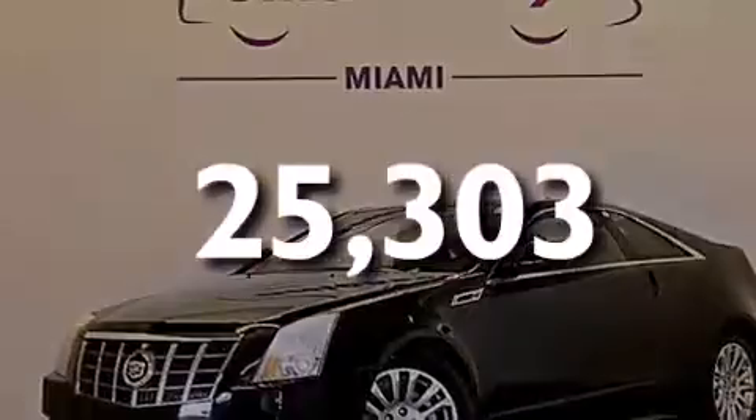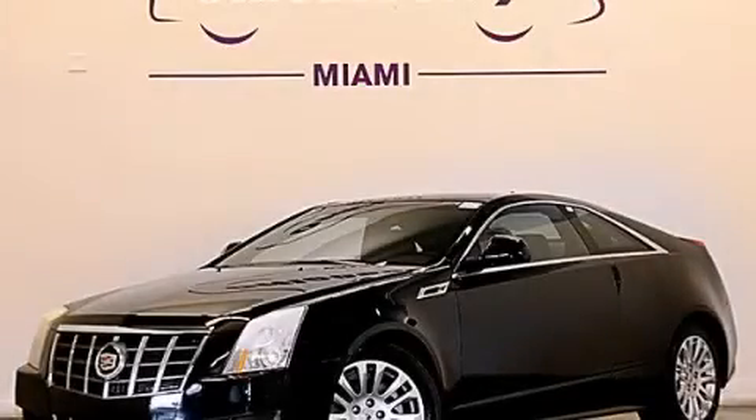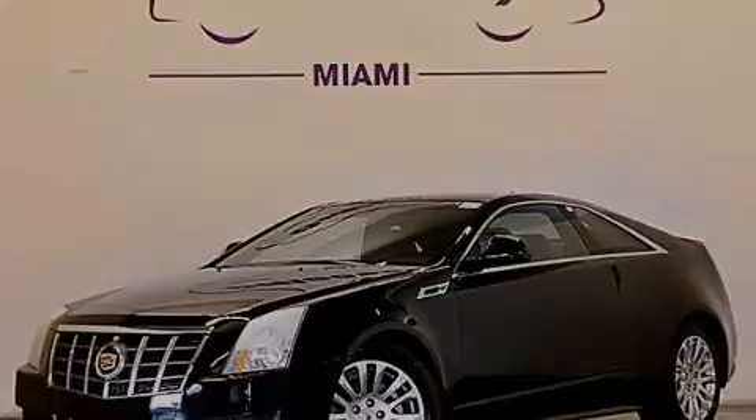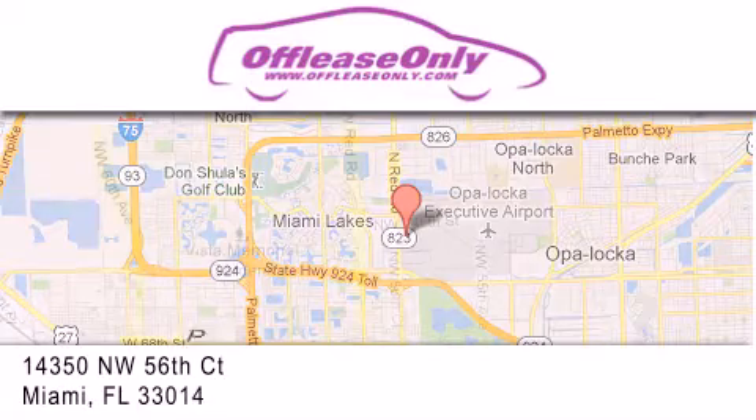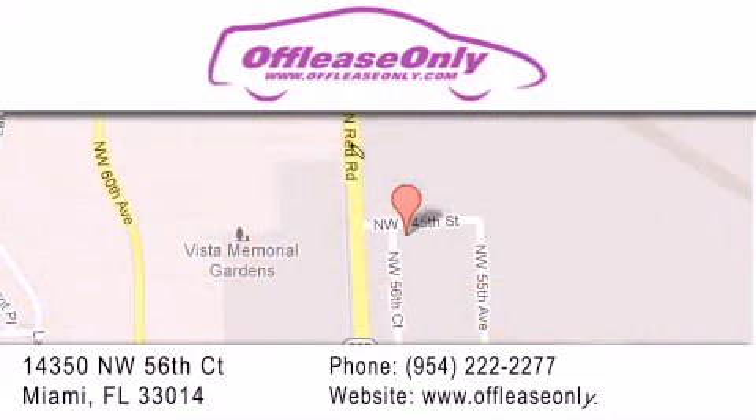This vehicle is sure to sell fast. Call and arrange your test drive today. Off-Lease Only Miami is located at Northwest 145th, just east off 57th Avenue, south of 826 and north of Crotigny. We apologize for some navigation systems not recognizing our address. Please call us if you get lost. Thank you.